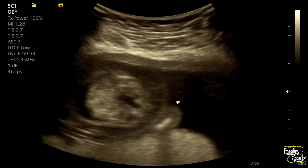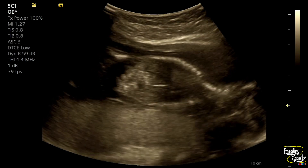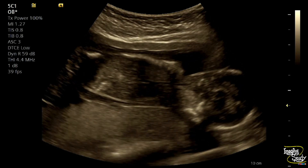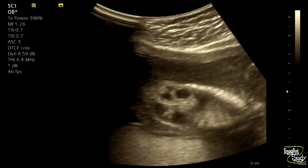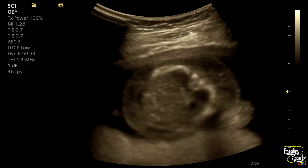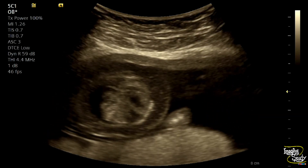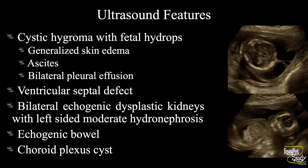This is the cross-sectional view of the kidney. These are the biometry measurements we have gone through in this patient. Make sure the abdominal circumference will be slightly increased due to fetal hydrops.